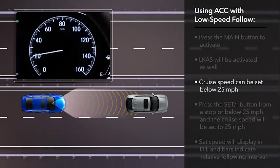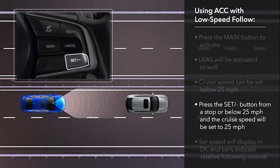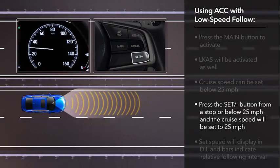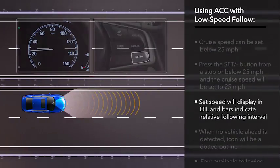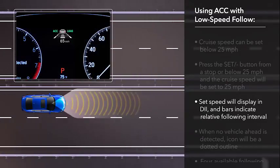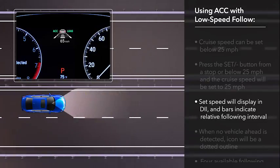The cruise speed can be set when driving below 25 miles per hour, even if the vehicle is stopped with your foot on the brake pedal. Press the set minus button and the system will set the cruise speed to 25 miles per hour. To set the cruise speed when driving more than 25 miles per hour, press the set minus button when the desired speed is achieved. In either case, the driver information interface will display the set speed as well as a vehicle icon and up to four bars that indicate the relative following interval.